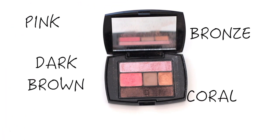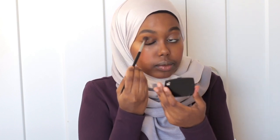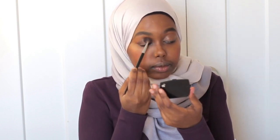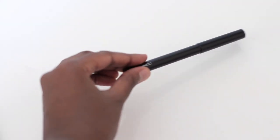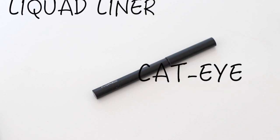For eye shadows, I picked my most versatile palette, which is the Lancome palette in Petal Pusher. In this palette there are bronze, dark brown, coral, and pink shades that suit almost every skin tone. When I'm in a hurry, I grab this palette and can come up with different eye looks in minutes. Here I'm using a dark brown shade in the crease and the bronze shade as an inner corner highlight — it's so beautiful.